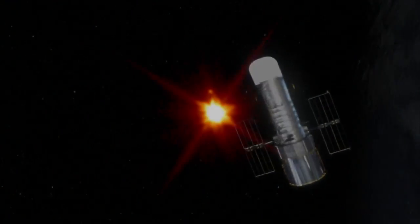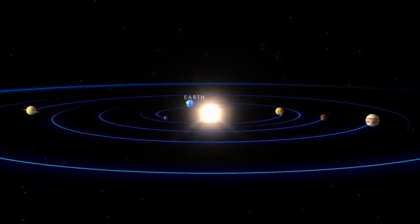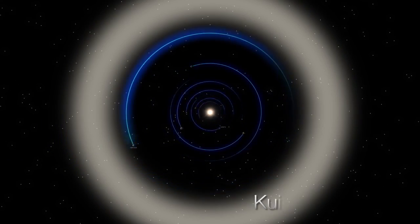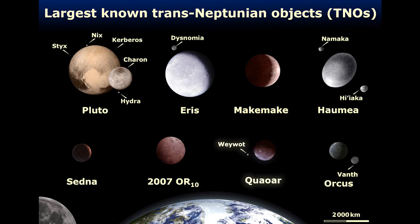Astronomers using the Hubble Space Telescope just discovered a moon orbiting dwarf planet Maki Maki. Maki Maki is in a region beyond the orbit of Neptune called the Kuiper Belt. Several of the largest Kuiper Belt objects are known to have moons, and as of April 2016, that now includes Maki Maki, the second brightest and third largest known object past the orbit of Neptune.